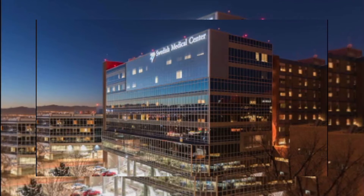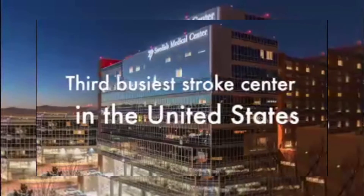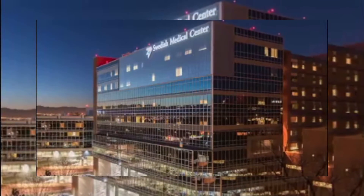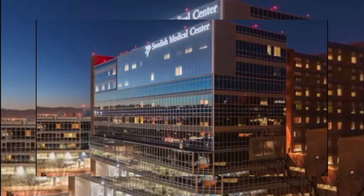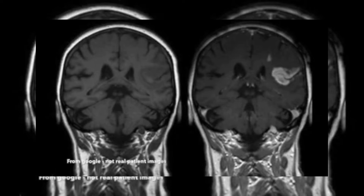I see any type of stroke patient. We see ischemic strokes, hemorrhagic strokes, tumor resections. Anybody that has neurological deficits, they usually come to us. Following are two pictures of strokes that I usually see.